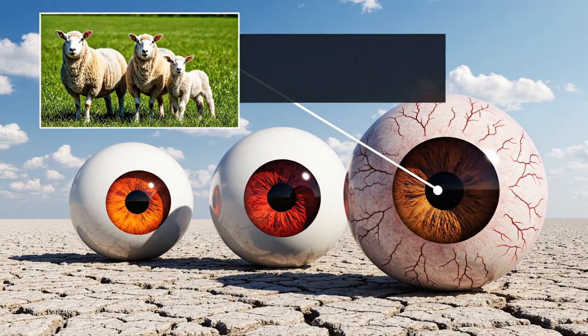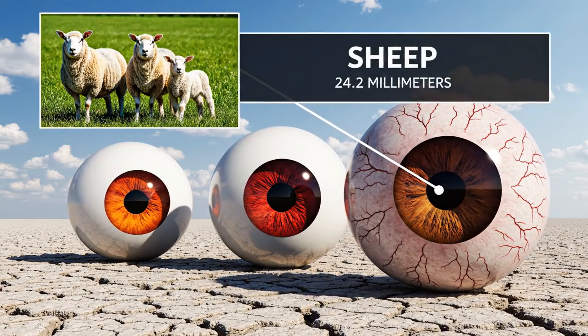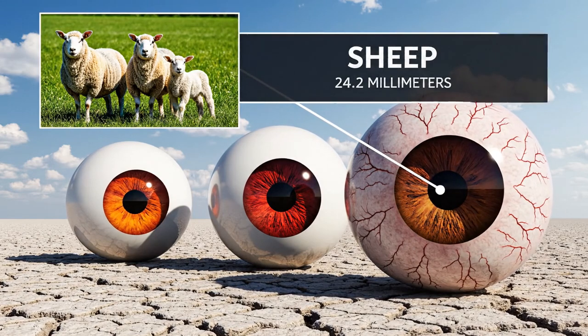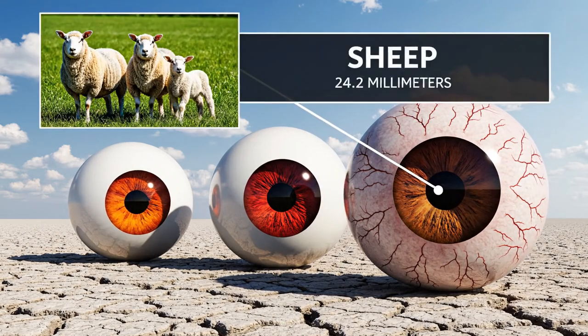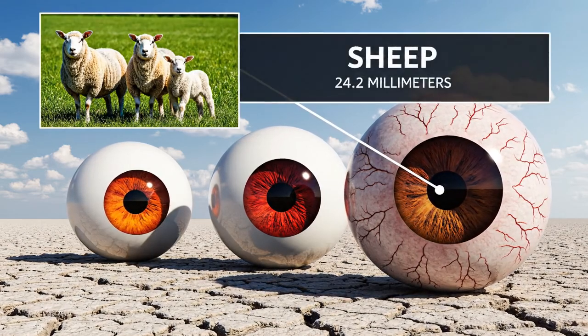Next up, the sheep, with an eye diameter of 24.2 millimeters.